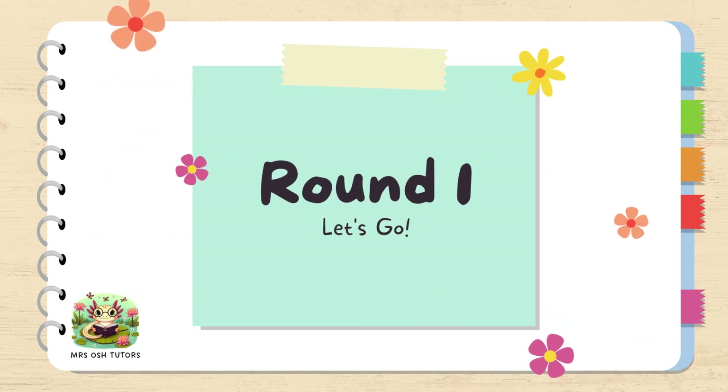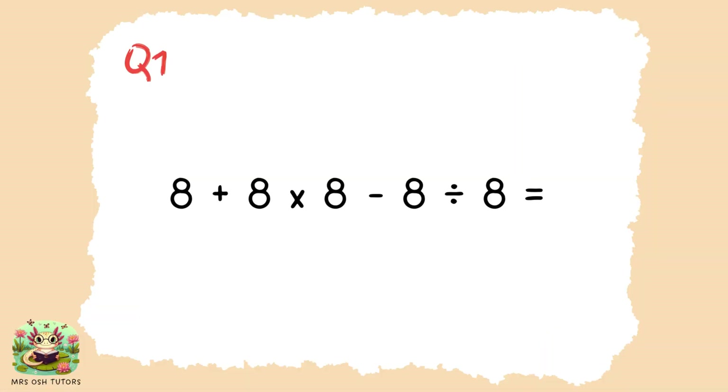Round one. Can you solve this number sentence? Think about order of operations. Eight plus eight times eight minus eight divided by eight equals.